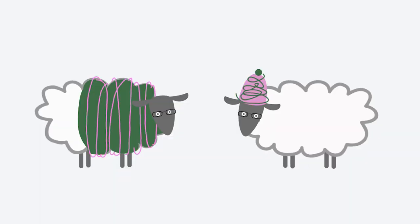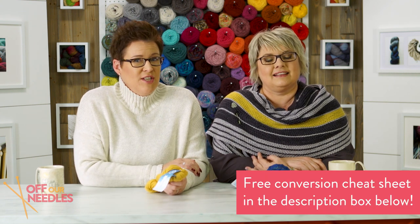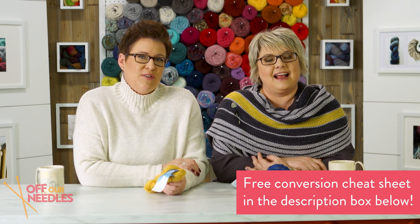We've got you covered — there's a link in the description below to download a cheat sheet for converting metric to imperial. We'd love to hear your comments if you've ever mixed up meters and yards and something funny happened. If you could give us a subscribe and a thumbs up that would be amazing, and we'll see you next time on Off Our Needles. Happy knitting!